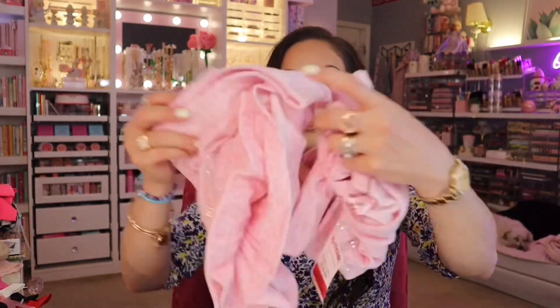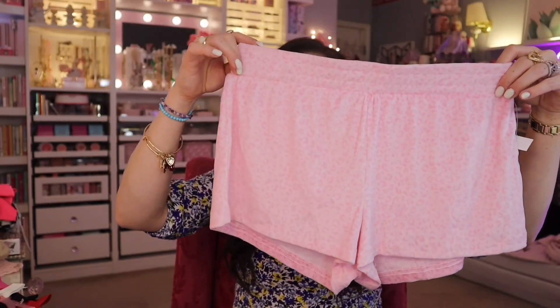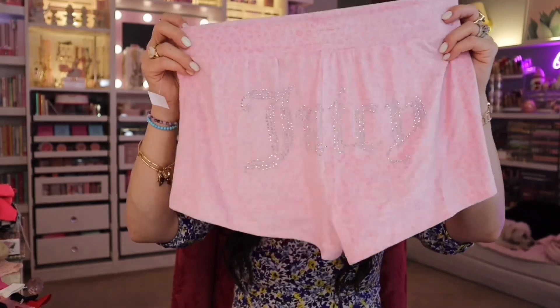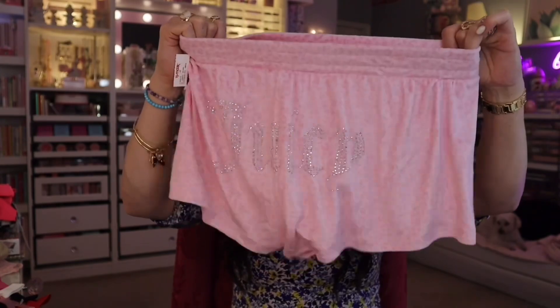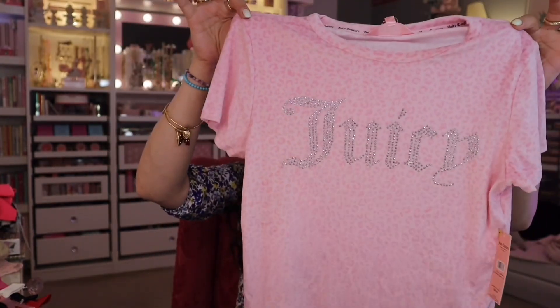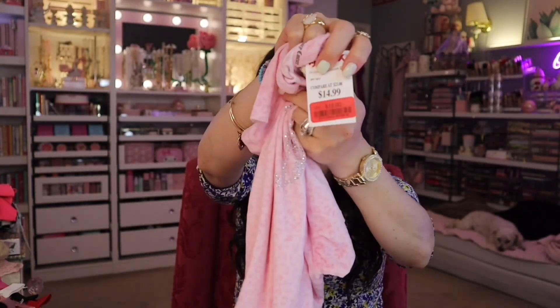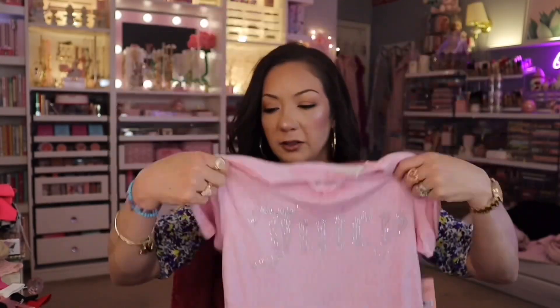I have to go to the pajama section. I found this one on clearance — you get the bottoms like this, a tiny leopard print. I love the thick band on these ones, they're so comfortable. And then this one is the top, the t-shirt. This one was regularly $14.99 and I got it for $12. It just kind of falls and feels so good on your body, especially after your shower. It feels really nice.